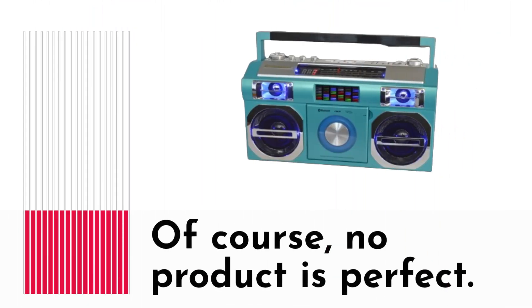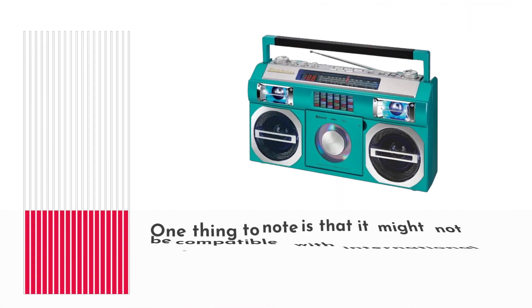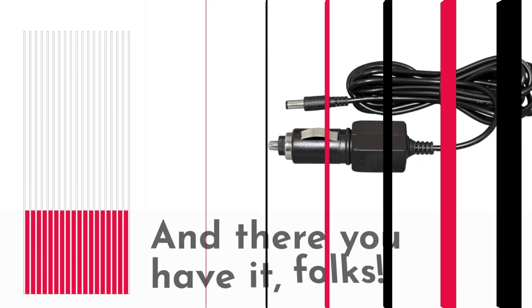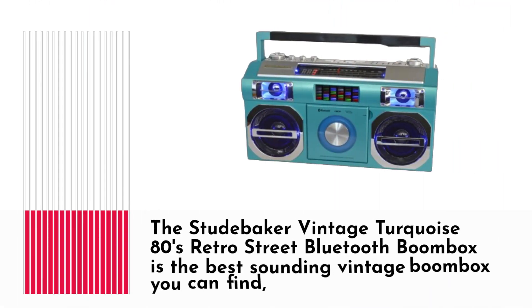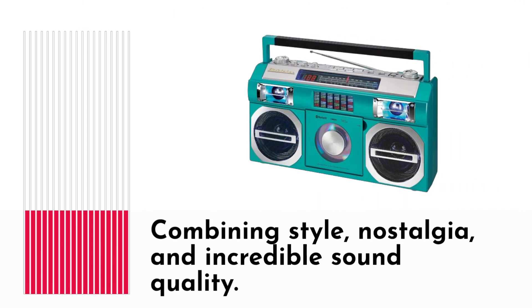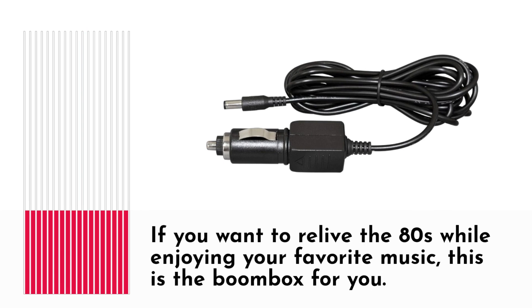Of course, no product is perfect. One thing to note is that it might not be compatible with international outlets and voltage, so you might need an adapter if you're outside the US. And there you have it, folks — the Studebaker Vintage Turquoise 80s Retro Street Bluetooth Boombox is the best-sounding vintage boombox you can find, combining style, nostalgia, and incredible sound quality. If you want to relive the 80s while enjoying your favorite music, this is the boombox for you.